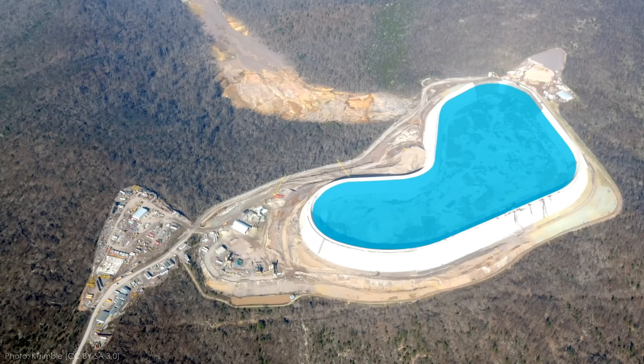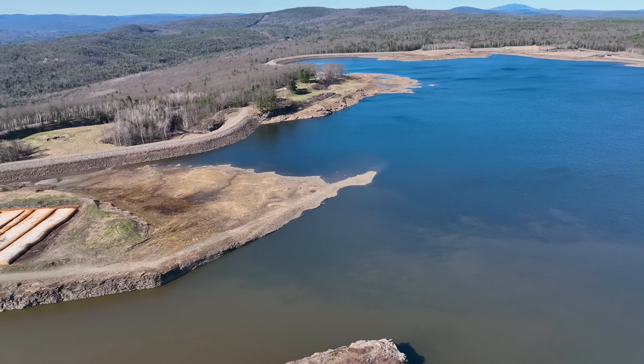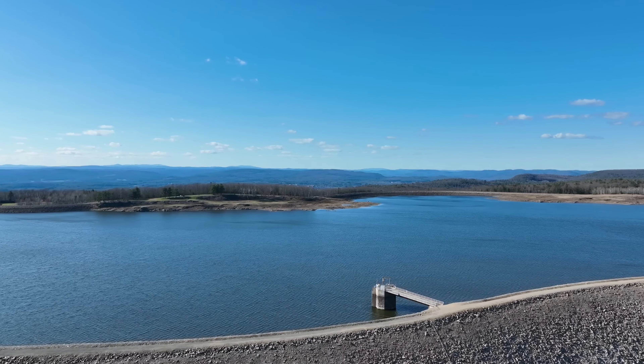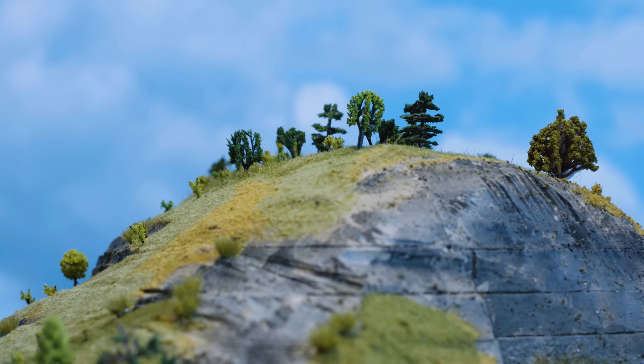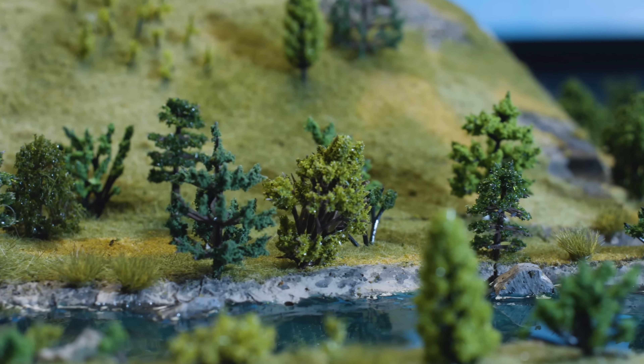Northfield Mountain is a giant water battery that can store and generate electricity using pumped storage hydroelectricity. We'll see how it works, why it's important, and what challenges it faces. But first, let's talk about what pumped storage hydroelectricity is and why we need it.